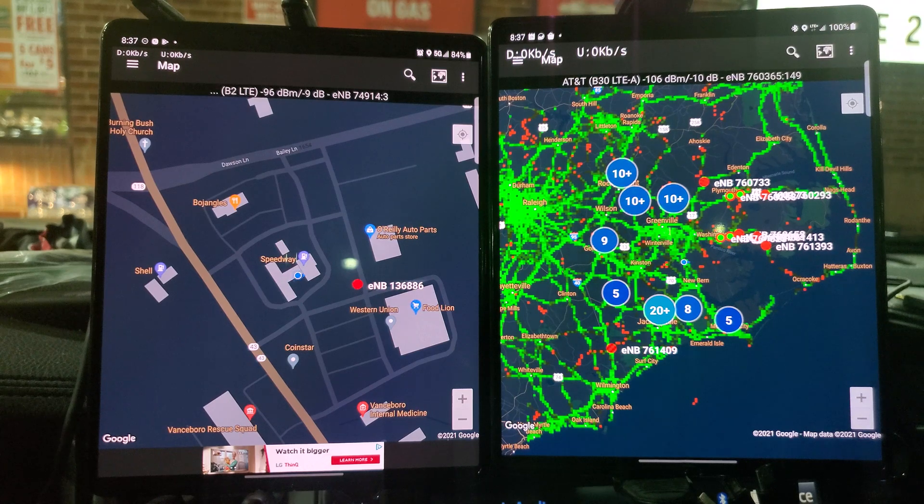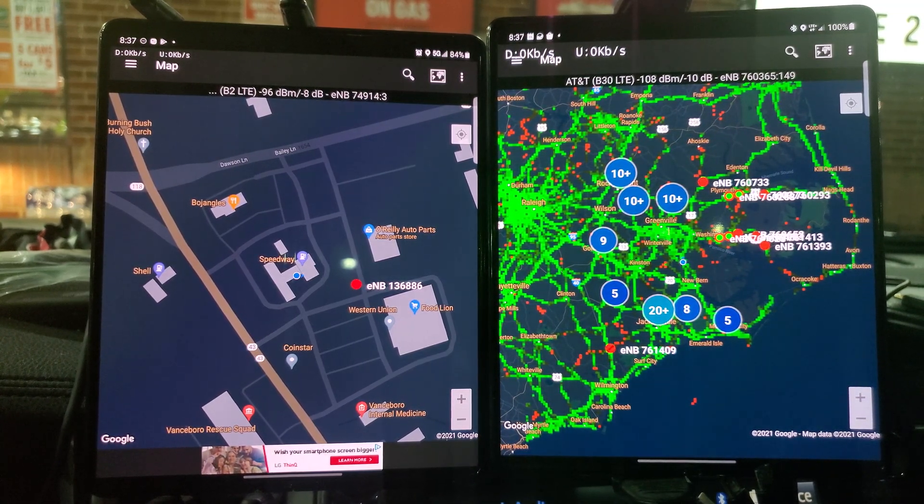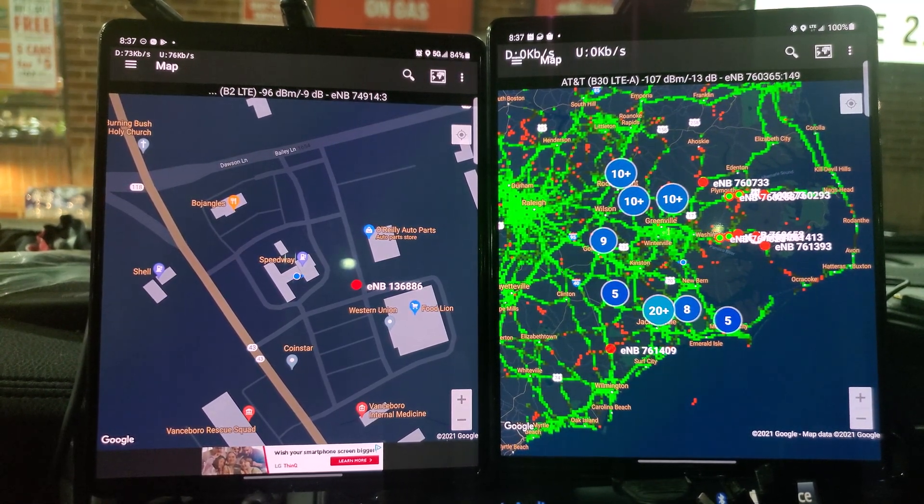On the left tonight is T-Mobile, on the right is AT&T, and we're doing a head-up versus one network versus another. Whether it has 5G or not, whether it's doing DSS 5G, I don't care. As you can see, I'm at a gas station.